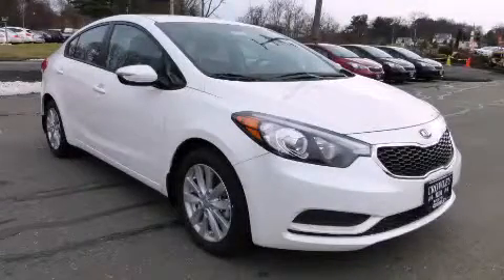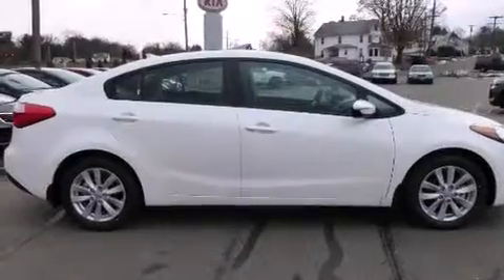This is a brand new 2015 Kia Forte. It features a 1.8 liter 4-cylinder engine and an automatic transmission.